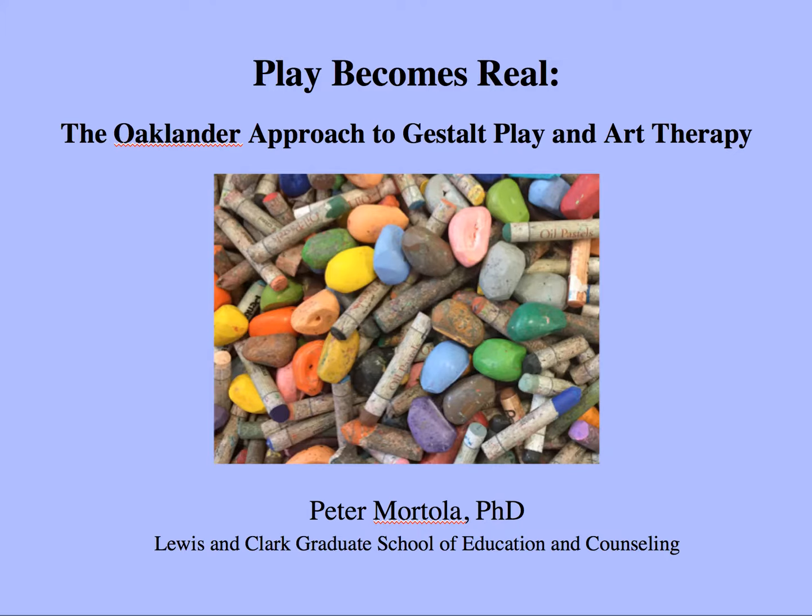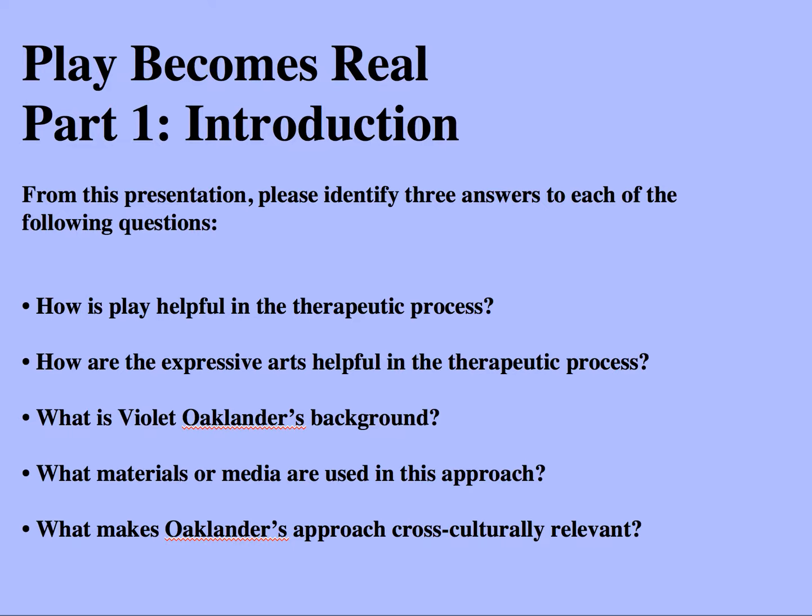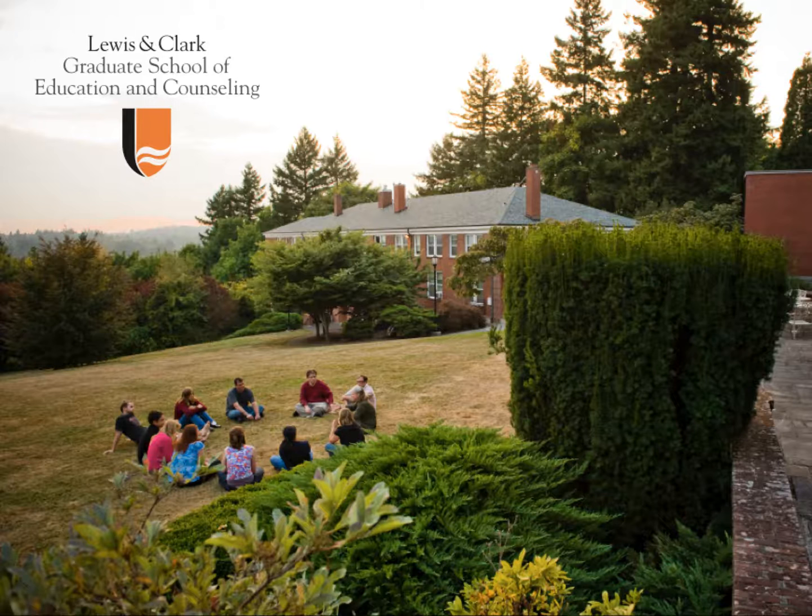Hi, this is Peter Mortola, and this is Play Becomes Real: The Oaklander Approach to Gestalt Play and Art Therapy. This is Play Becomes Real Part 1, an introduction. We're going to cover the following, and I'd ask you to identify three answers to each of these questions: How is play helpful in the therapeutic process? How are the expressive arts helpful in the therapeutic process? What is Violet Oaklander's background? What materials or media are being used in this approach? And what makes Oaklander's approach cross-culturally relevant?